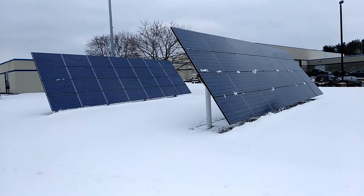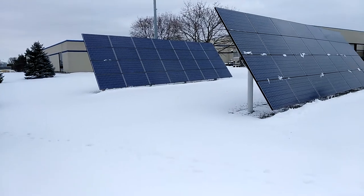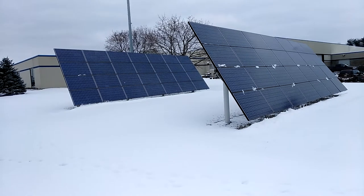Welcome to DIY Solar and Wind. Just thought I'd come out here. We're in Battle Creek, Michigan, out at the Fort Custer Industrial Park. This is a part of Kellogg Community College.